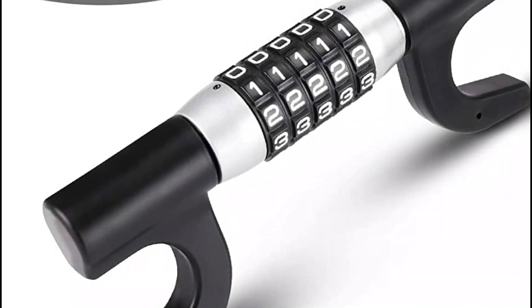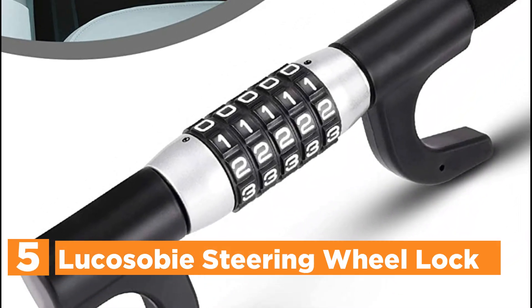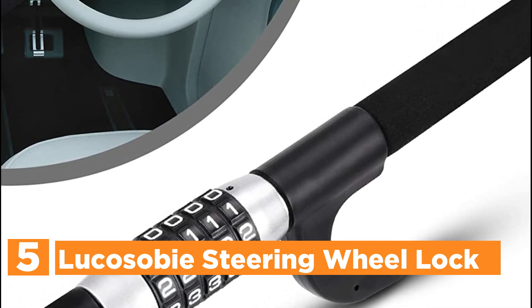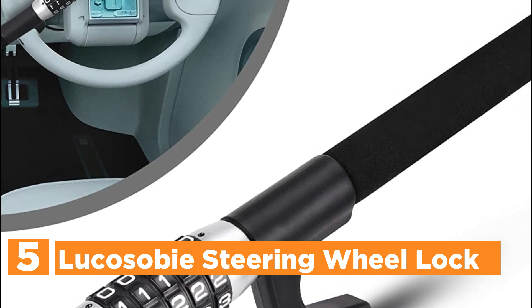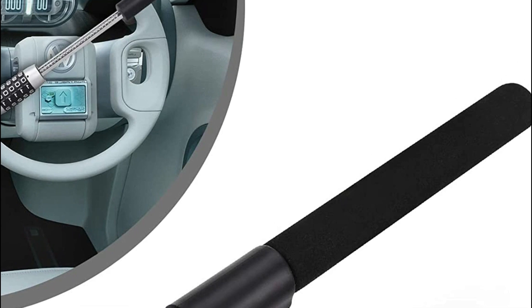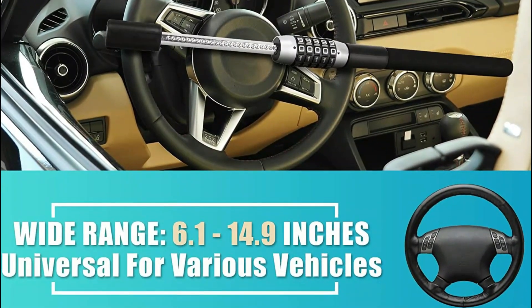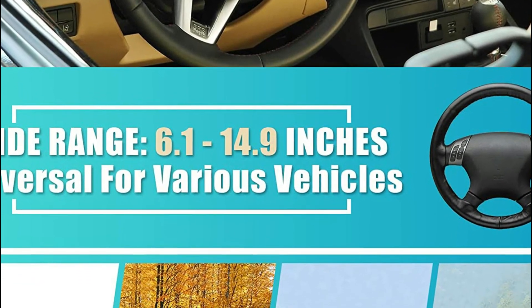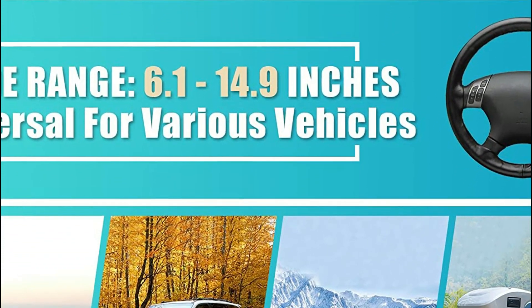Starting our list at number 5, Lucasobi's Steering Wheel Lock. Lucasobi's password Steering Wheel Lock has an electronic code disk that allows unlocking with one code — no need to worry about losing your keys. It comes with a 5-digit code combination that can generate 100,000 possible combinations. Only the right code will open the lock or take it off.